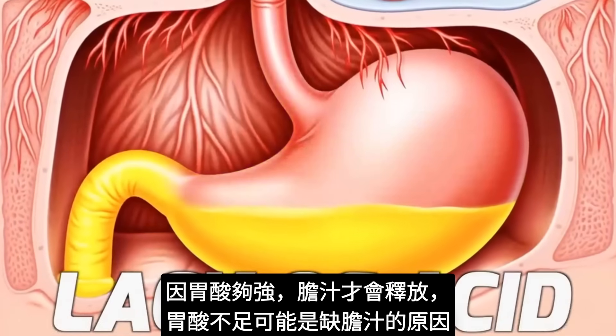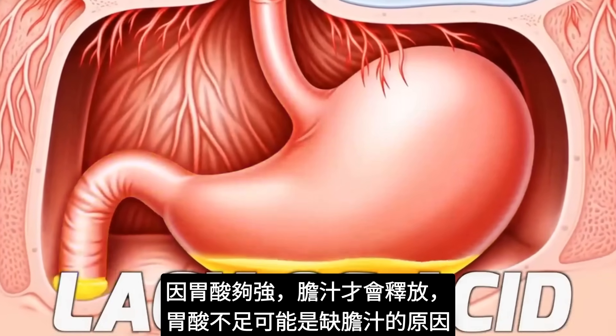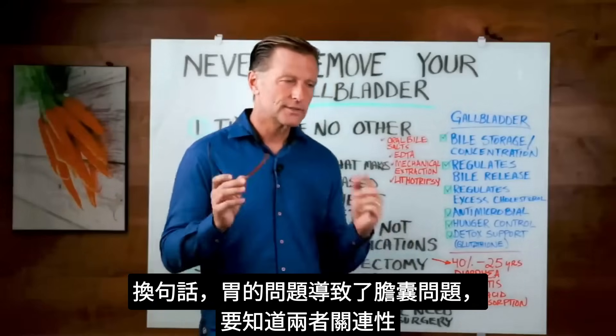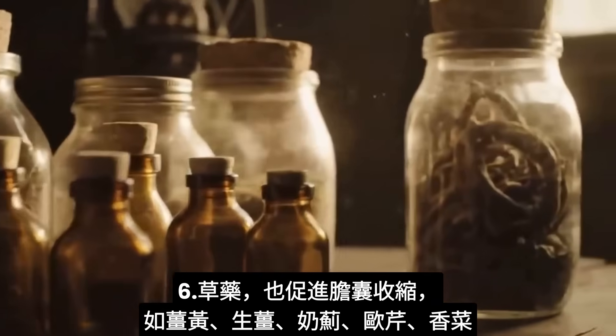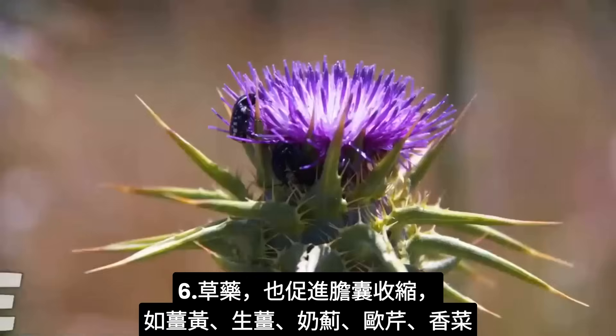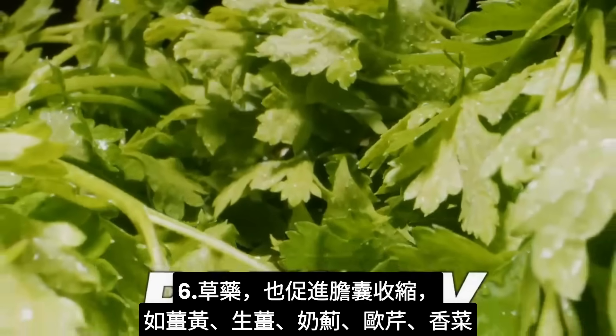Taking more acid — like apple cider vinegar or betaine hydrochloride — can increase stomach acidity, which triggers bile release from the gallbladder. You need strong stomach acid to trigger that process; a lack of acid could be why bile isn't flowing well, meaning your stomach problem is causing the gallbladder problem. Certain herbs can also increase gallbladder contraction: turmeric, ginger, milk thistle, parsley, and cilantro.